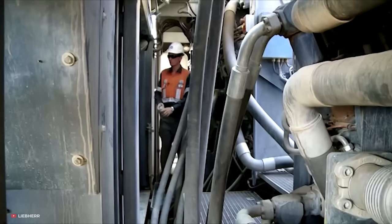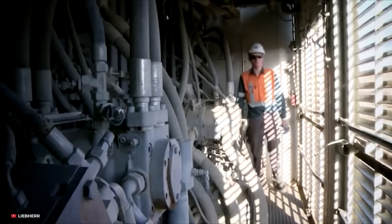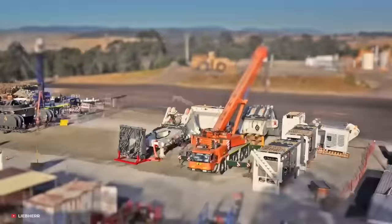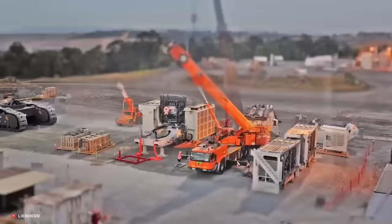Furthermore, the Liebherr R9800 is designed for easy maintenance, with easy access to service points and a modular design that makes it simple to replace parts. Additionally, it is designed to operate in extreme conditions and temperatures, thanks to its robust and durable construction that can withstand harsh mining environments.